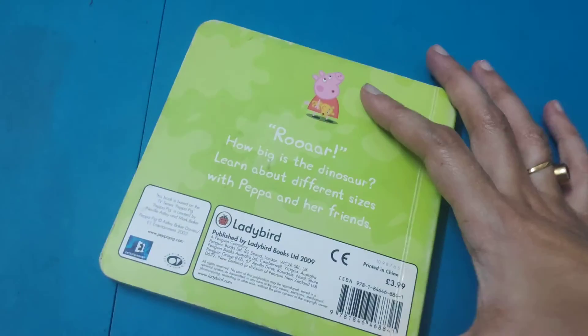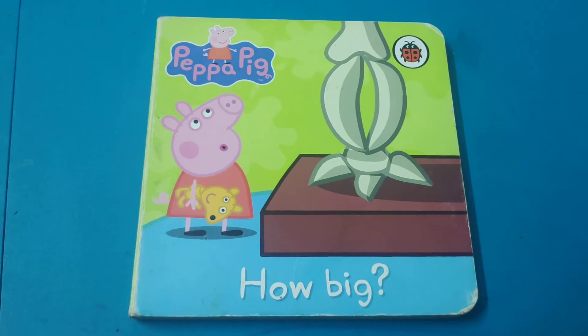So this is it about this book. I hope you like this book. Thank you.